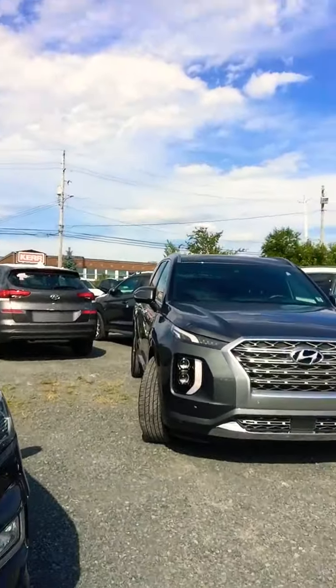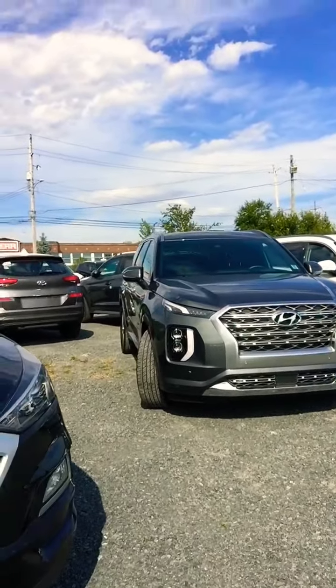Hello Halifax, this is Sharif here, sales consultant with Steel Hyundai. Hope everyone is enjoying their summer, staying safe and healthy. I'm doing this video today just to show you guys what Hyundai has to offer, because every family and every client has different automotive needs.